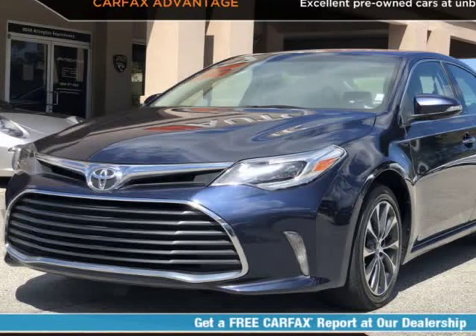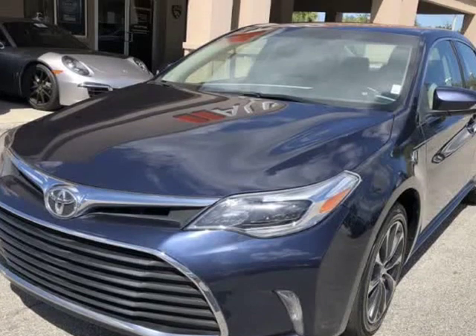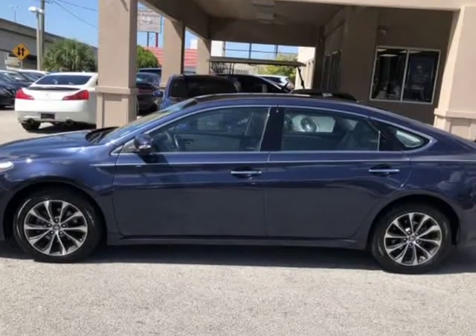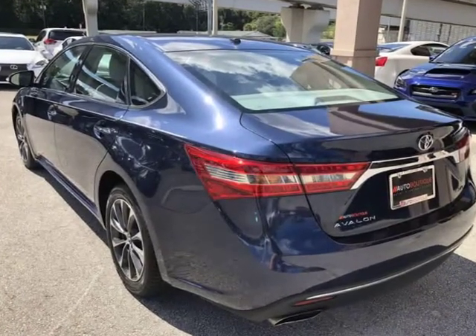This 2016 Toyota Avalon XLE is brought to you by Auto Boutique. Auto Boutique is proud to offer excellent pre-owned vehicles priced thousands of dollars below retail value. Found a similar vehicle at a lower price? We will match it.